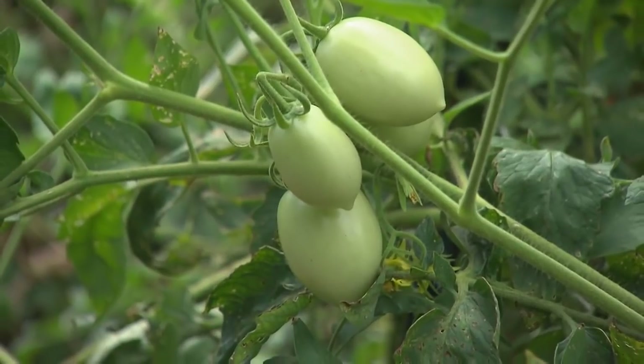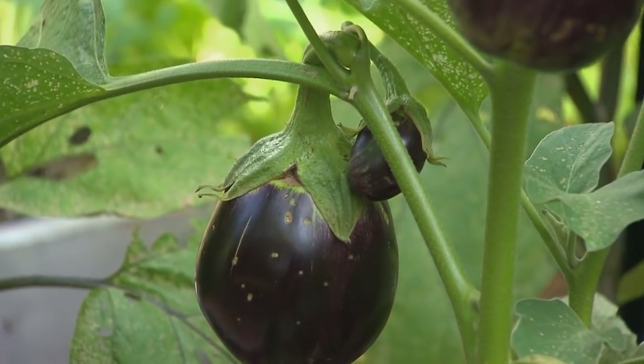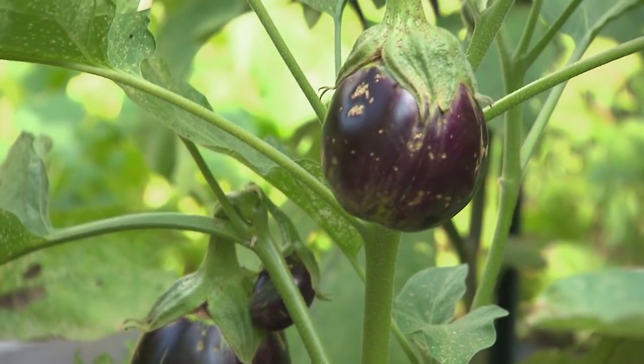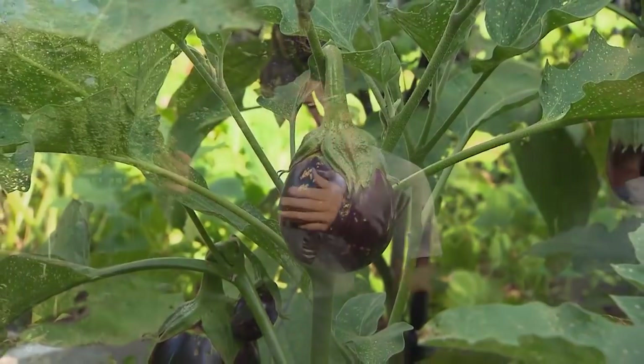I'm standing here with Jeremy Leckage of Nashville Foodscapes. So you've helped start this garden and get this going. Correct — this is one of my many offices.